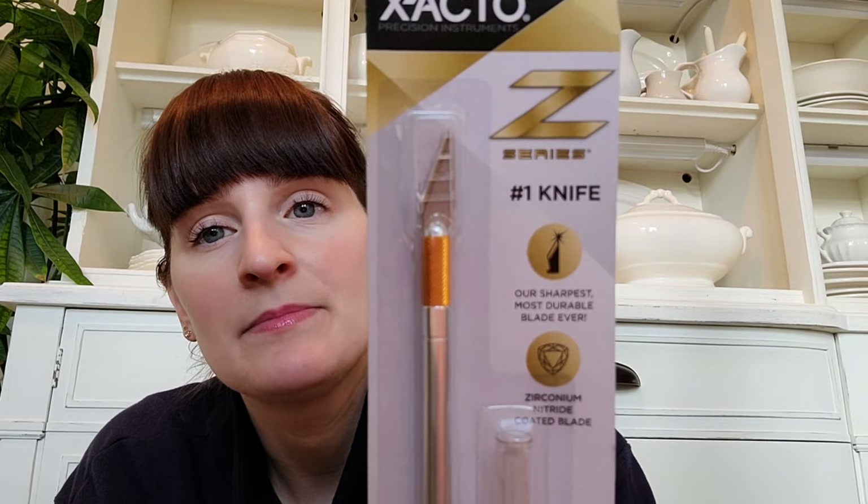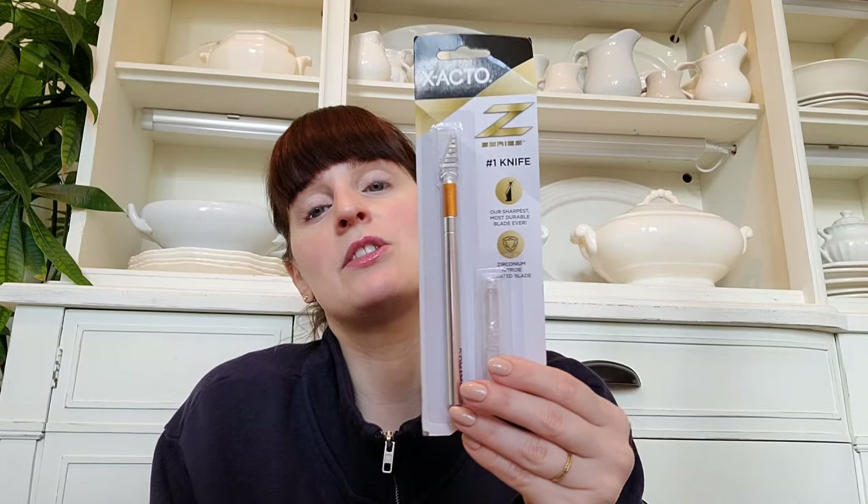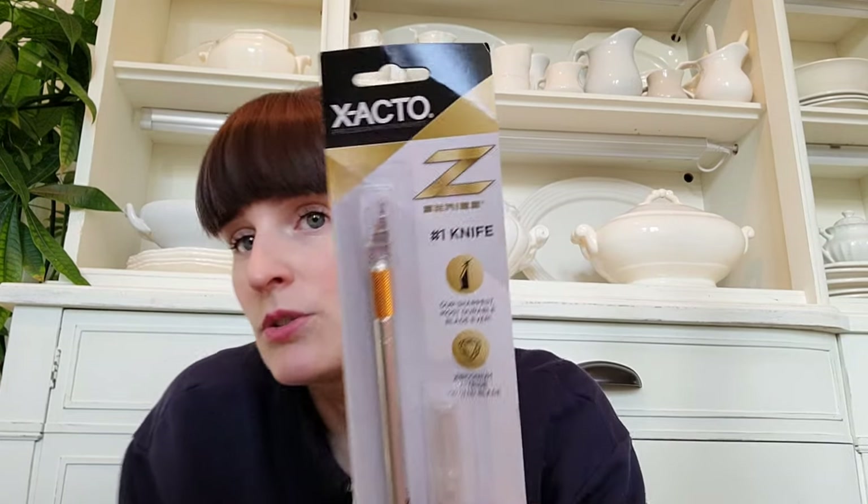The other item is an exacto knife. I wanted to try this because right now I have pruning shears or pruning scissors, and they work fine, but sometimes I want to make a precise cut on a leaf and my scissors are just too bulky and can't get in there the way I want. So I thought having a little surgical-type blade would be nice for those instances.